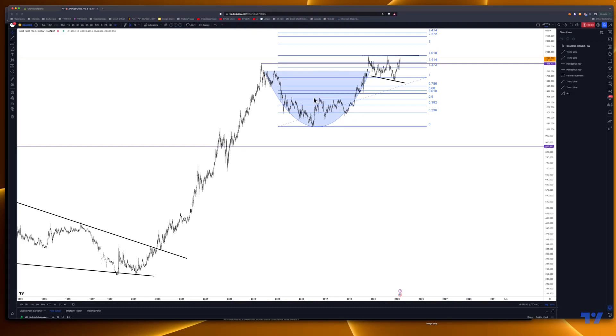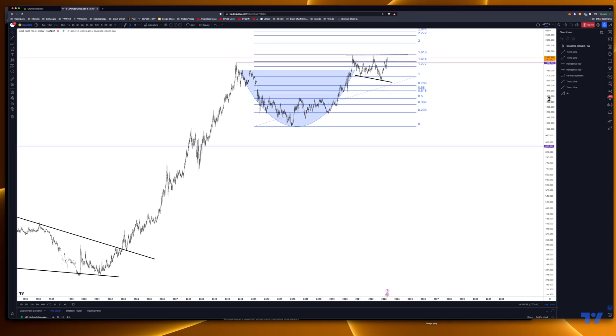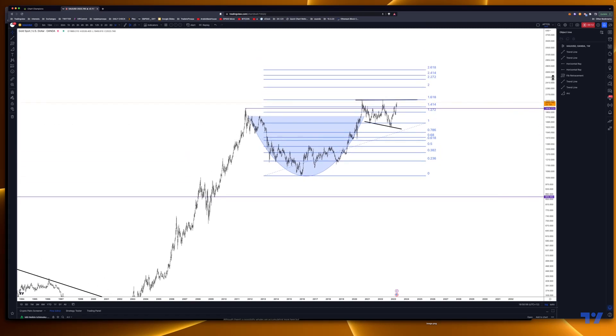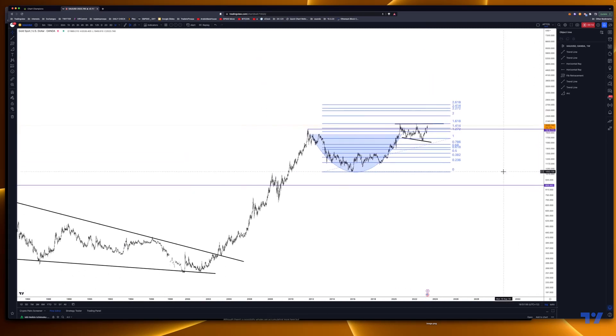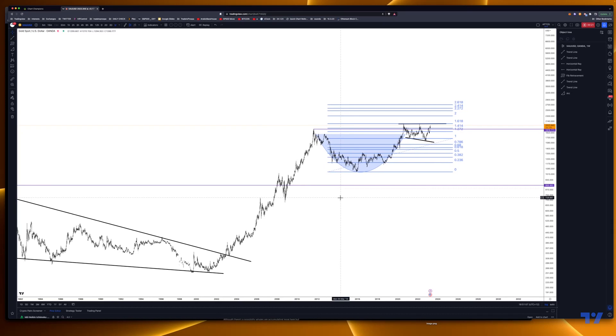G'day guys, Sam here from Trend to Frost to give you a market update on gold. There's a good opportunity for the long term, and the fiat system is pretty much in overdrive printing money. As you know, inflation rates are only adding to the evidence for it.